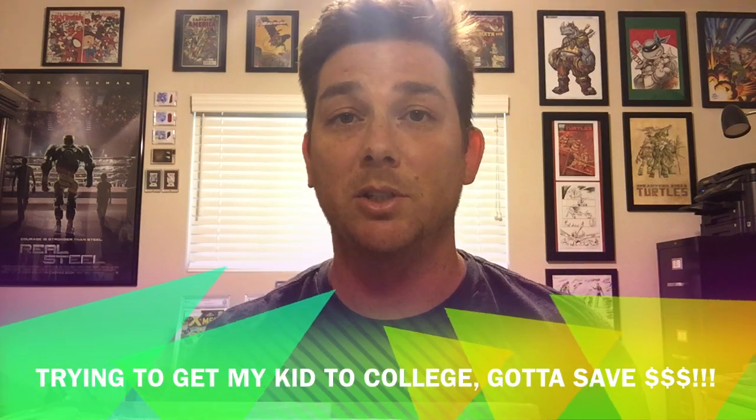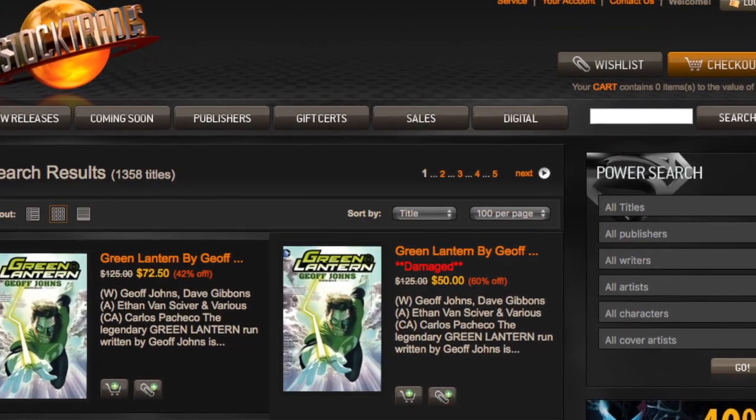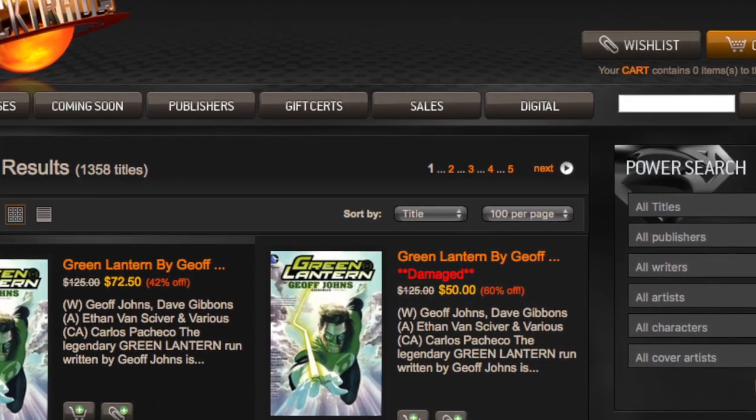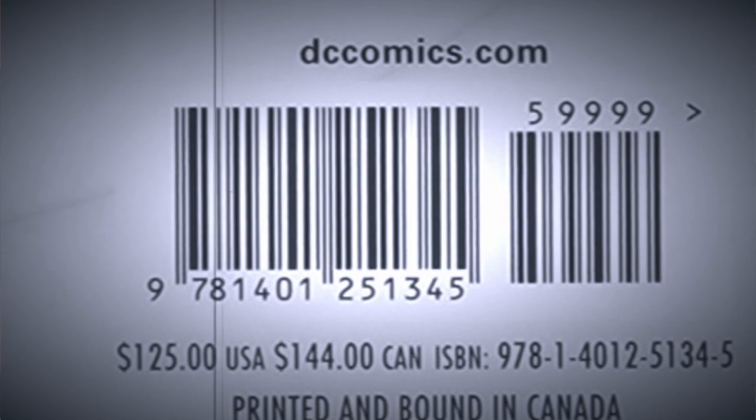I ended up purchasing a damaged copy. I'm assuming these are books that people receive and then ship back because they're damaged. InStockTrades offers these damaged copies for a lower price, so if it's 45% off, it might be 50% off — usually between 5 and 8% more off on the book.